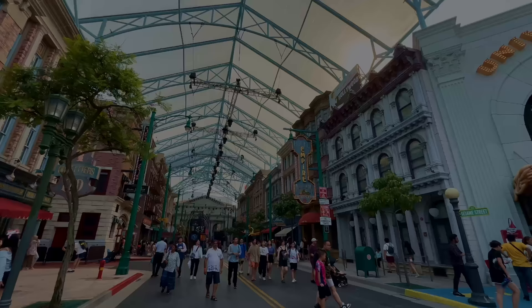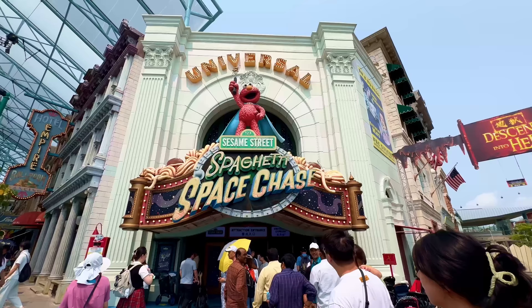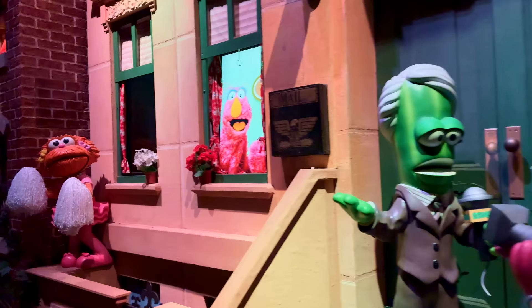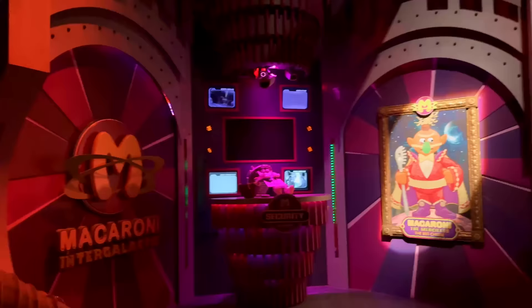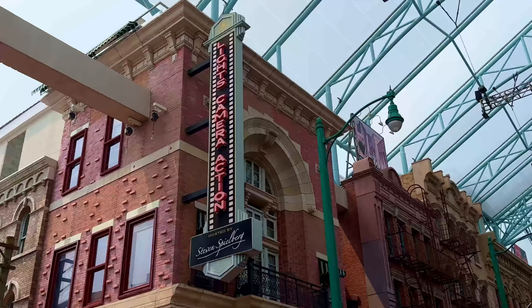Just across the way from Pantages Hollywood Theatre, you enter into New York, which is themed to, well, New York. The first attraction you'll notice in this land, because you can't miss its giant facade, is Sesame Street Spaghetti Space Chase, a slow-moving suspended dark ride for the little ones and little at heart, where you'll follow Elmo and the gang to help stop Macaroni the Merciless and his minions from stealing all the spaghetti from Earth. It's a cute little adventure with some musical elements that we highly recommend for families.